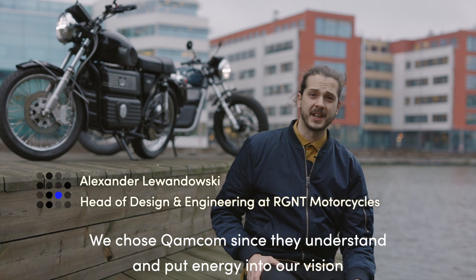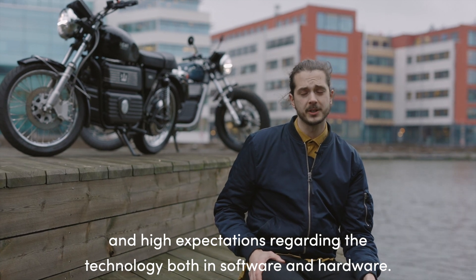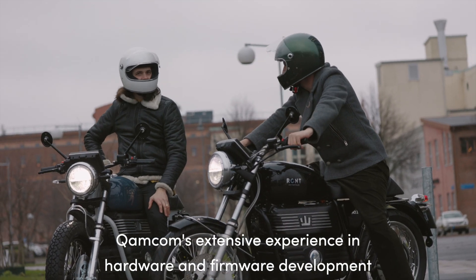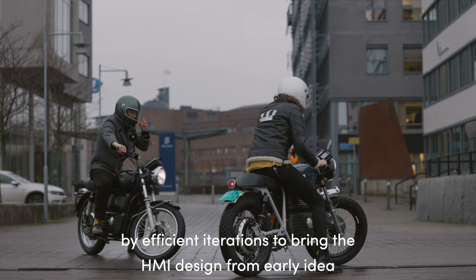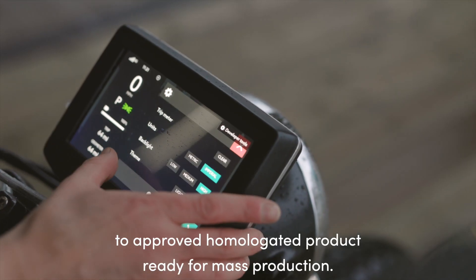We chose ComCom since they understand and put energy into our vision and high expectations regarding the technology, both in software and in hardware. The rapid prototype to production development process required a small agile team. ComCom's extensive experience in hardware and firmware development has enabled Regent to accelerate the product development process by efficient iterations to bring the HMI design from early idea to approved homologated product ready for mass production.